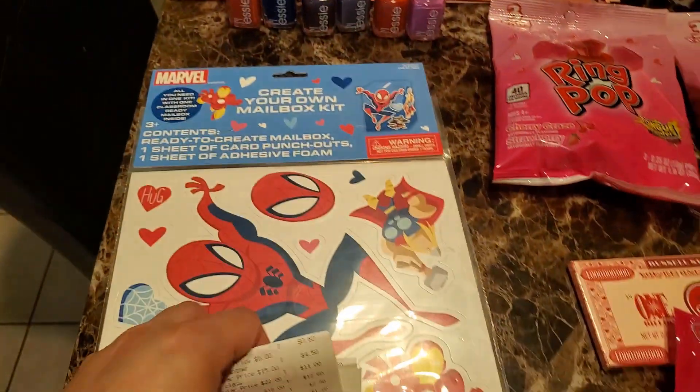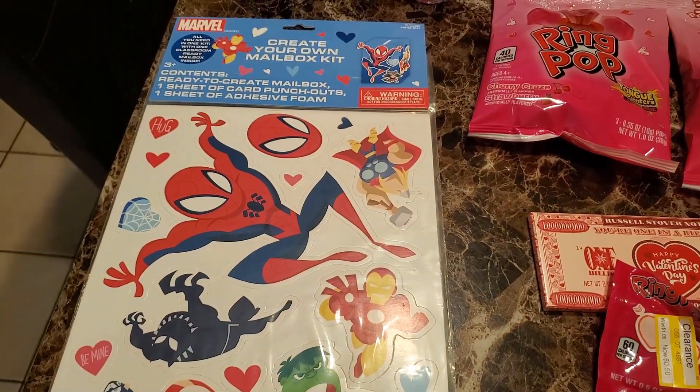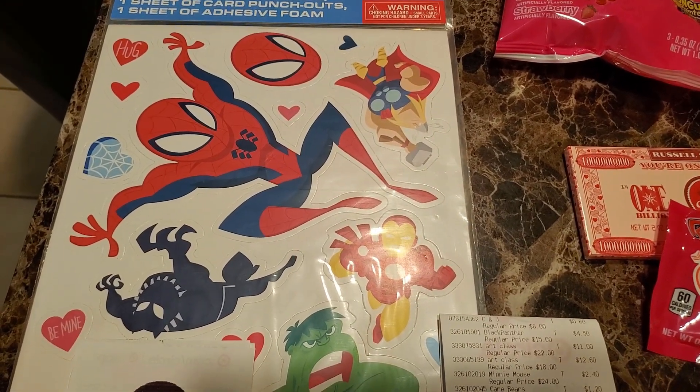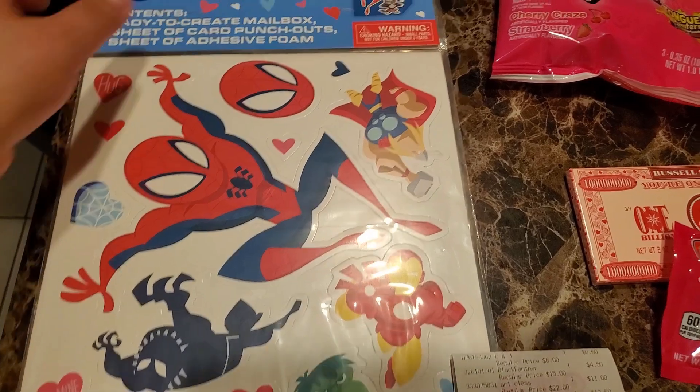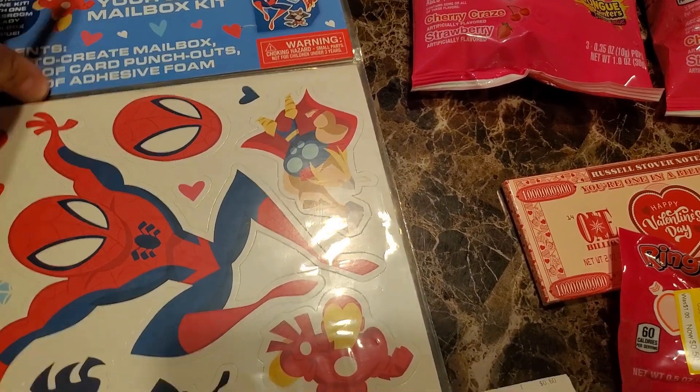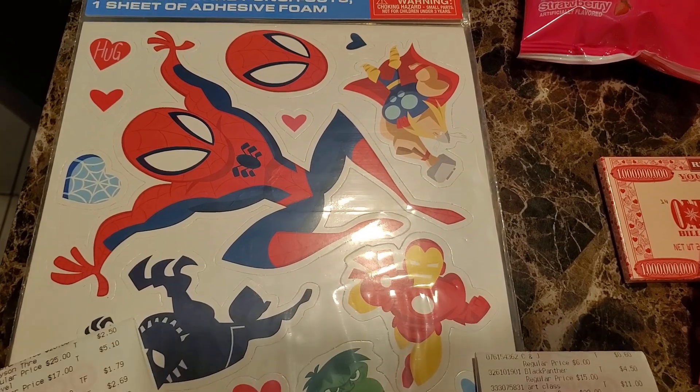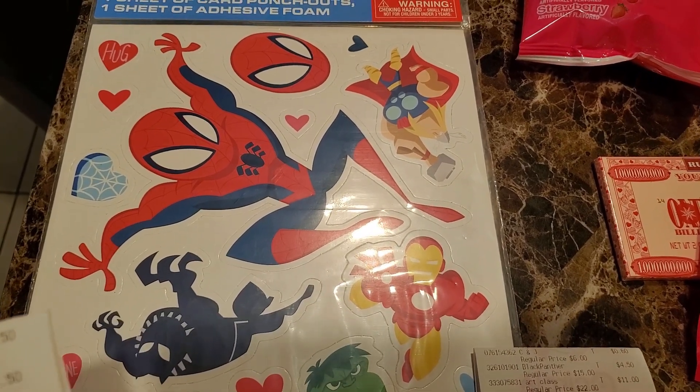Then I got this Create Your Own Mailbox Kit. Sorry, guys — I wasn't fully prepared. That was $0.50.